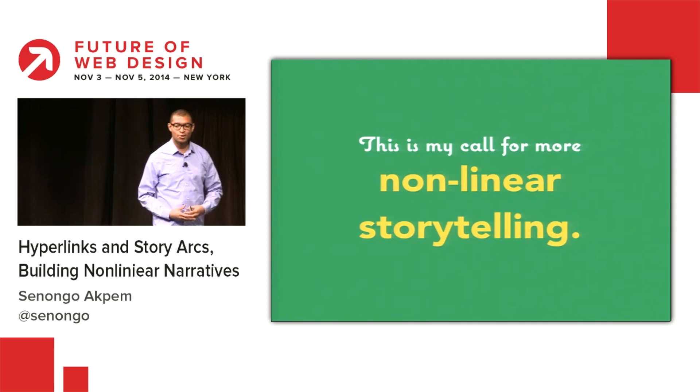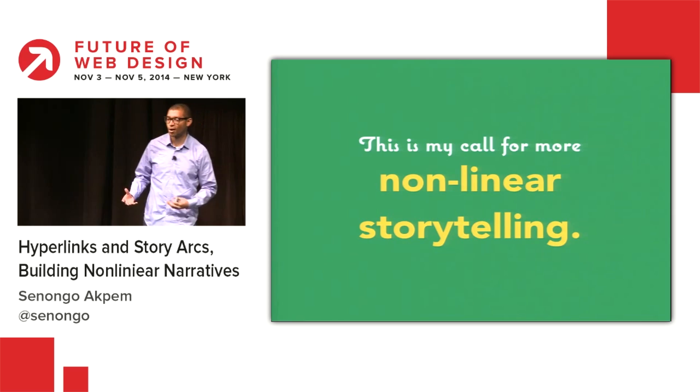Ember gets a speed boost with Glimmer, and we explore new forms of storytelling for the collective intelligence. I'm Rob Dotson, this is LazyWeb.